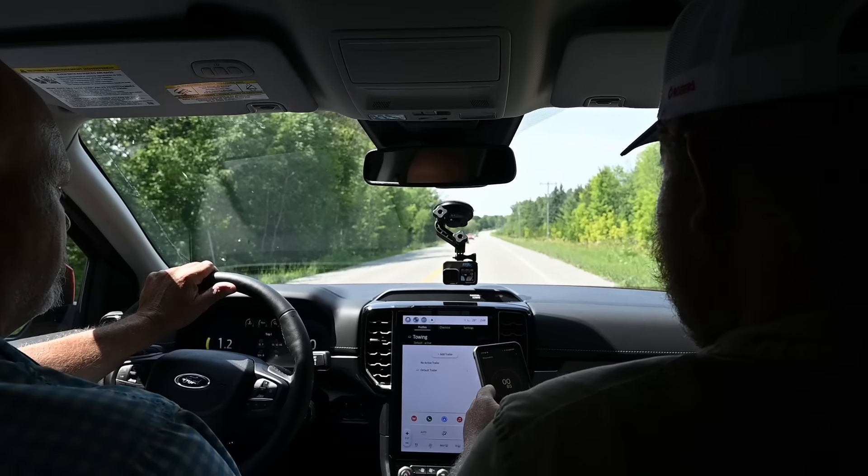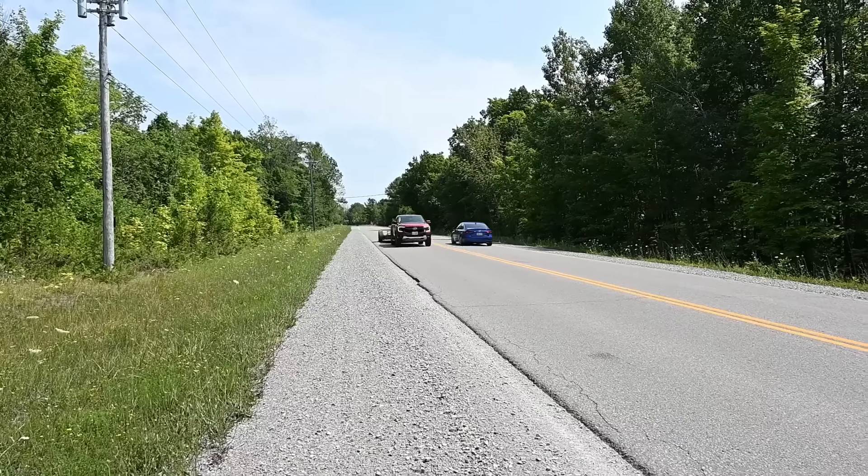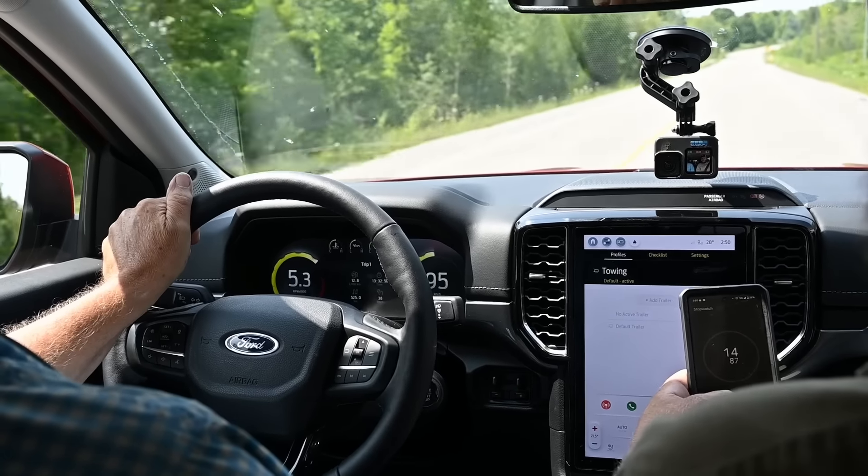Zero to 100 kilometers per hour test — that's 62 miles per hour — towing 5,000 pounds. Time: 16.16 seconds. It just doesn't feel strong immediately off the line; it needs to shift up into second and even third before you really feel the strong power come on. You can see how it compares to other trucks we've tested at 5,000 pounds on the leaderboard.